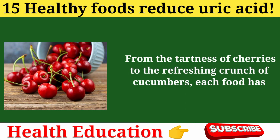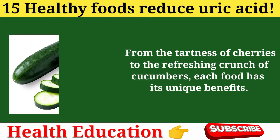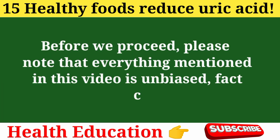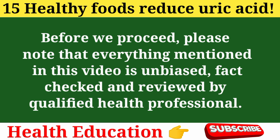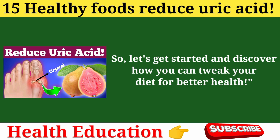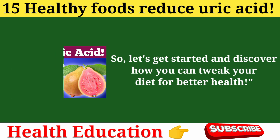From the tartness of cherries to the refreshing crunch of cucumbers, each food has its unique benefits. Please note that everything mentioned in this video is unbiased, fact-checked, and reviewed by a qualified health professional. So let's get started and discover how you can tweak your diet for better health.